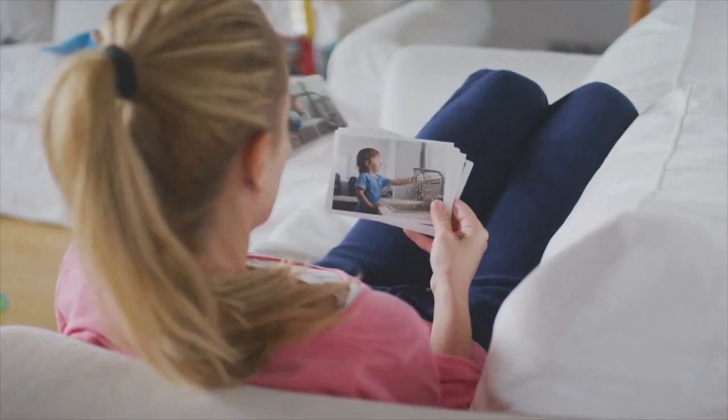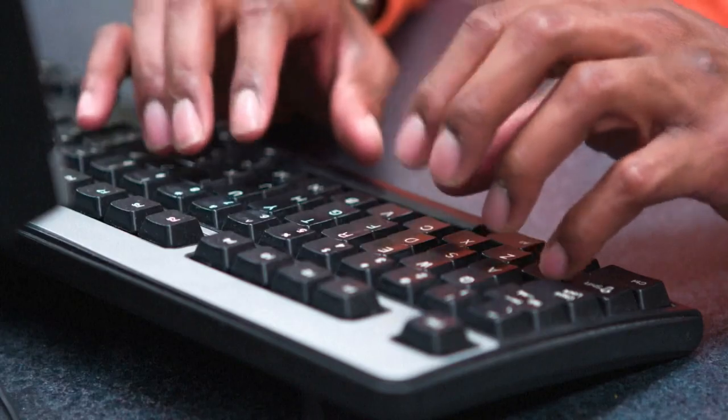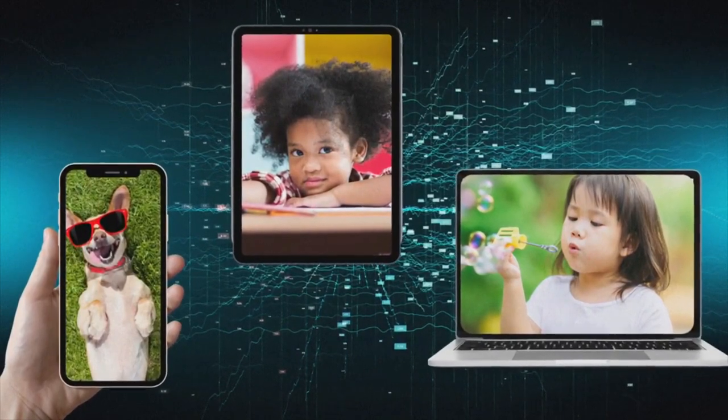For many of us, paper and prints are a thing of the past, but all of the digital junk can build up and be a bit overwhelming. CNS Bridget Carey says there are simple ways to stay organized, starting with the many photos of your kids and pets on your phone, tablets, and laptops.